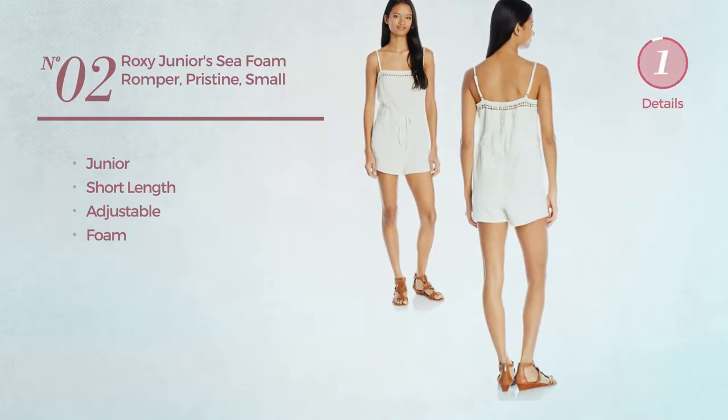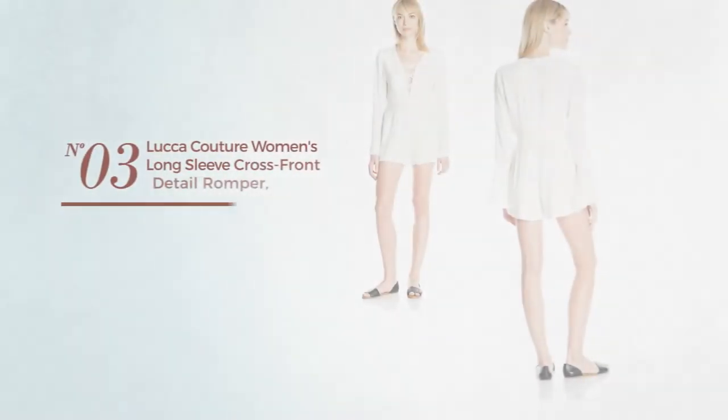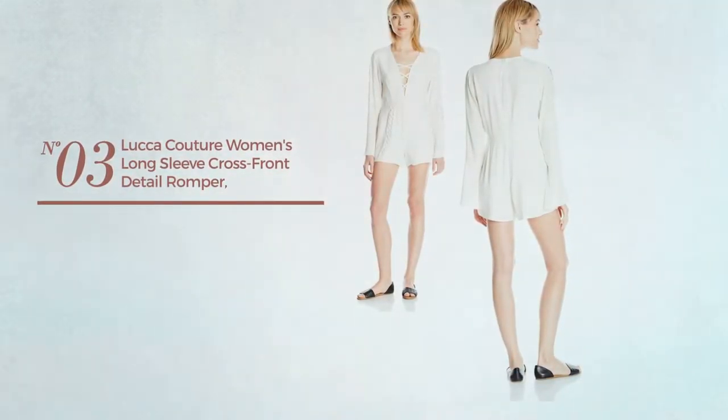Number 2. A junior short length romper, crafted from adjustable foam. Available in 2 more colors.